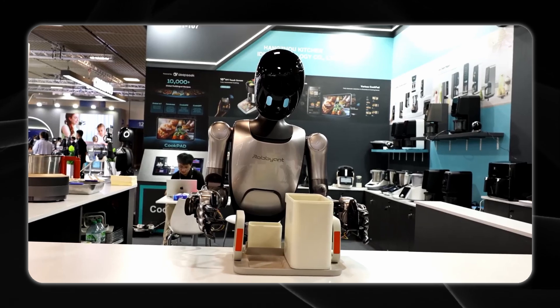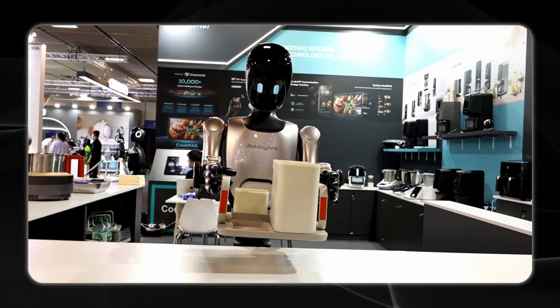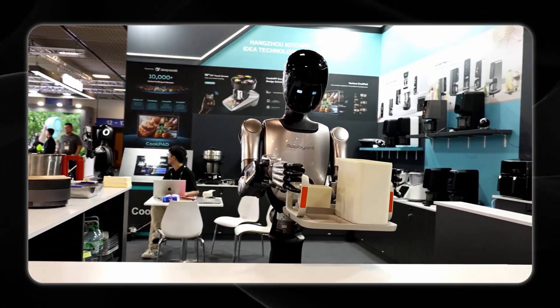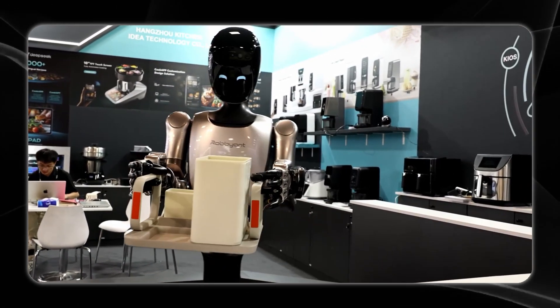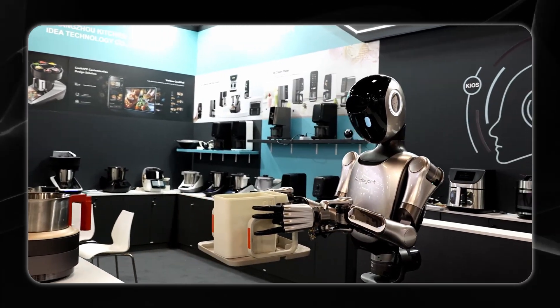It's equipped with a multimodal intelligent perception interaction system featuring an ambisonic microphone, stereo depth camera, and a facial expression display. Its embodied control algorithm brings millisecond-level response times and real-time task rescheduling.